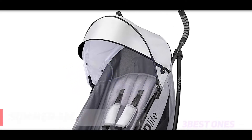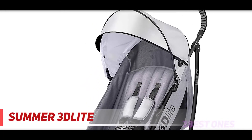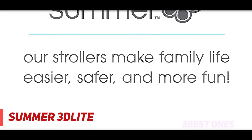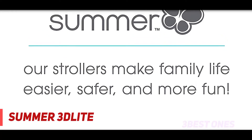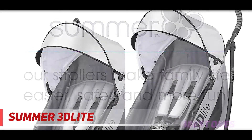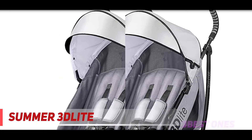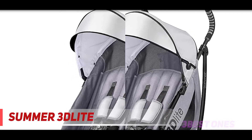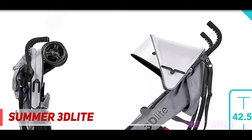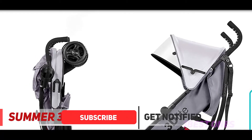And number one on this list: the Summer 3D Light. The 3D Light umbrella stroller is a good choice for everyday errands and travel, especially given the affordable price tag. It features ample storage and a five-point safety harness. Beyond the affordable price, our lab experts liked that the stroller was lightweight and easy to fold. They note to not put heavy items on the handlebar to avoid the stroller tipping.